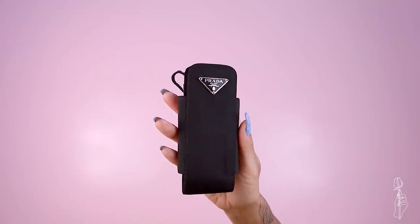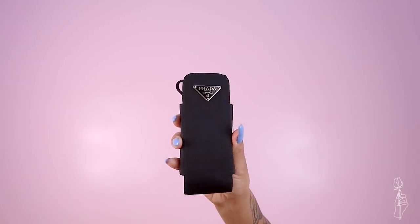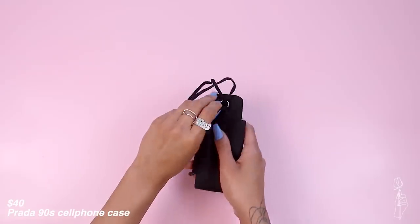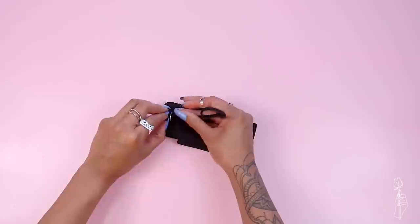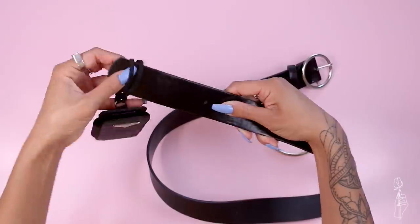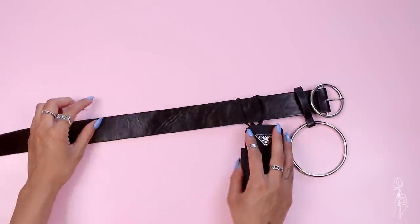Now let's cut up some Prada! We're starting with the cell phone case since it's the easiest. I found this 90s cell phone holder and I thought it was so cool, especially because it had the logo plate on the front. I instantly knew I wanted to turn it into one of those utility belts you see all the time. I used the same strap it came with, looped it through the ring, grabbed each side through the two loops, and pulled it to tie it — that's basically it. I didn't have to cut up anything; I just added it to my belt.